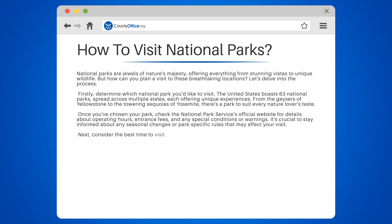Next, consider the best time to visit. While summer is often the most popular season, other times of the year can offer less crowded conditions and unique seasonal beauty.